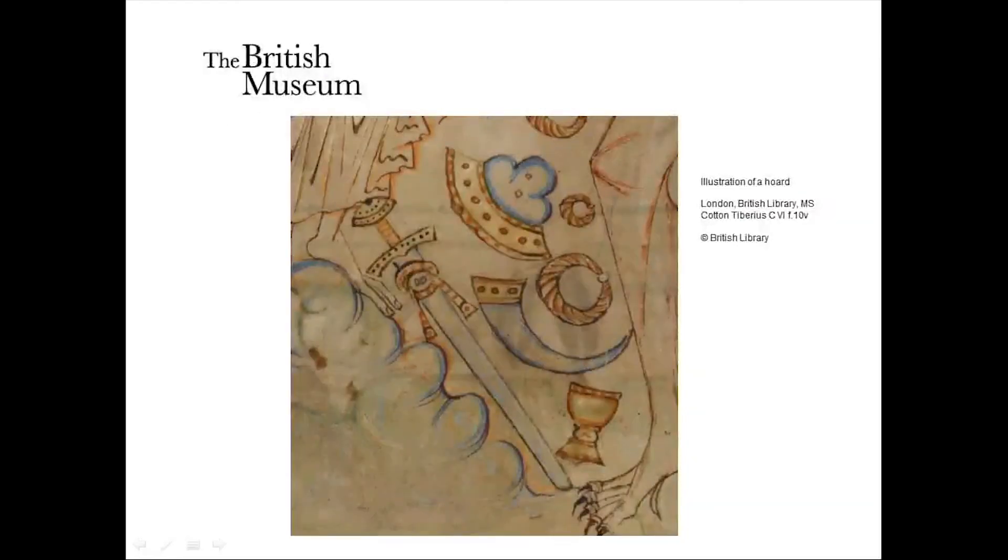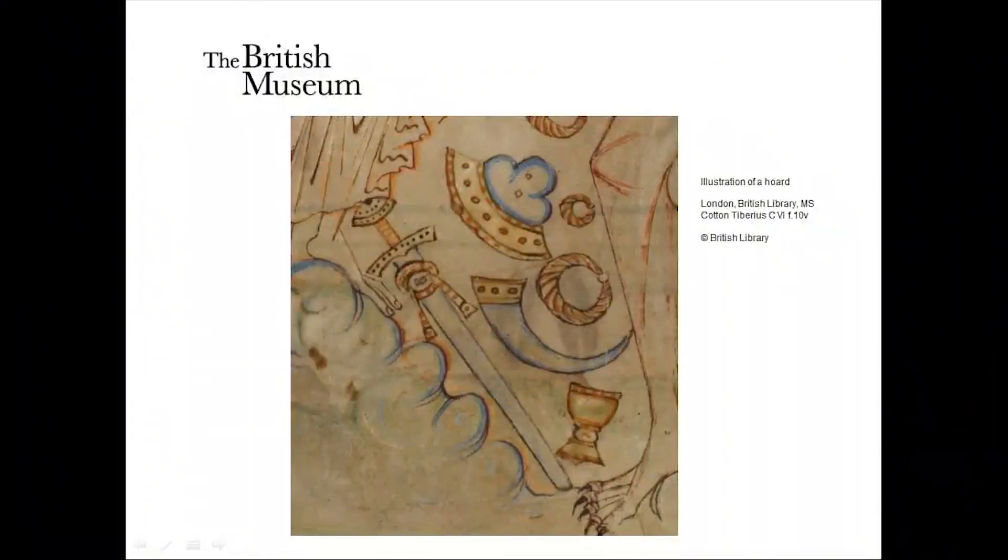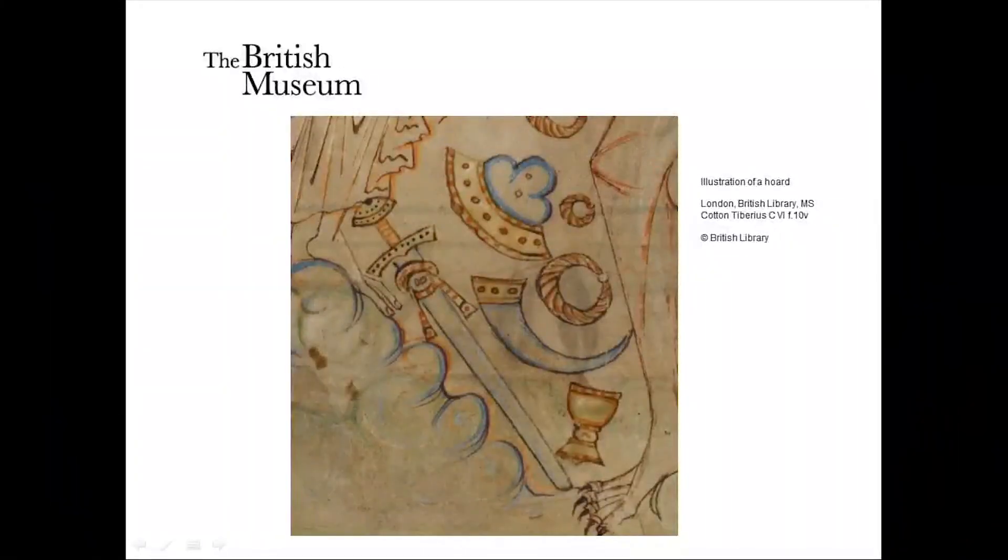There's also an interesting illustration from an illuminated manuscript from the 11th century showing a hoard being used by Satan to tempt Christ, and one of the elements of this hoard is a sword. There are also rather nice twisted neck and arm rings in the illustration — just like the types of twisted neck and arm rings we find in these hoards archaeologically. These references to swords in hoards in poetry and imagery come from quite heightened scenarios: epic poetry and the Bible.